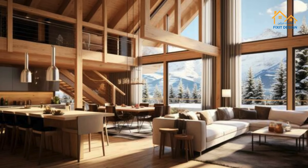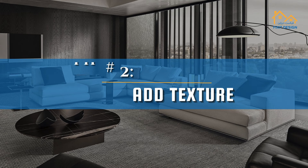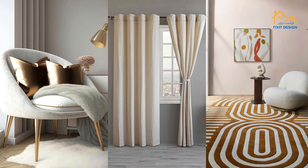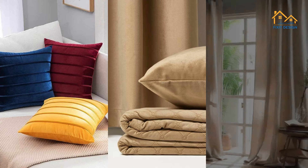To add depth and interest, incorporate different textures and subtle patterns. Tip 2: Add texture. Mix different textures with your furniture, curtains, rugs, and accessories. This makes your home look more interesting and cozy. Think about adding velvet pillows,